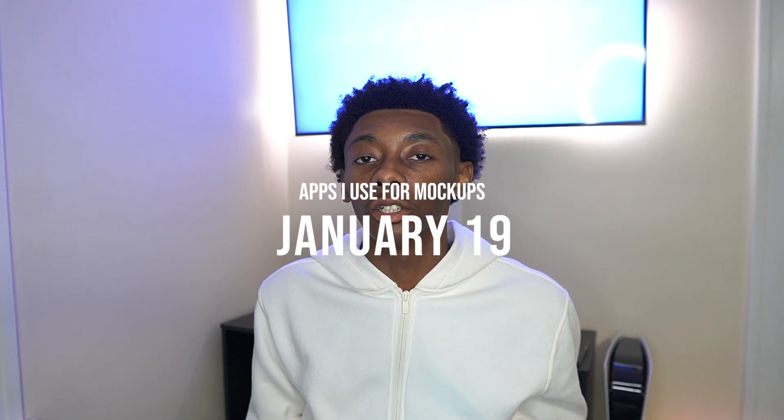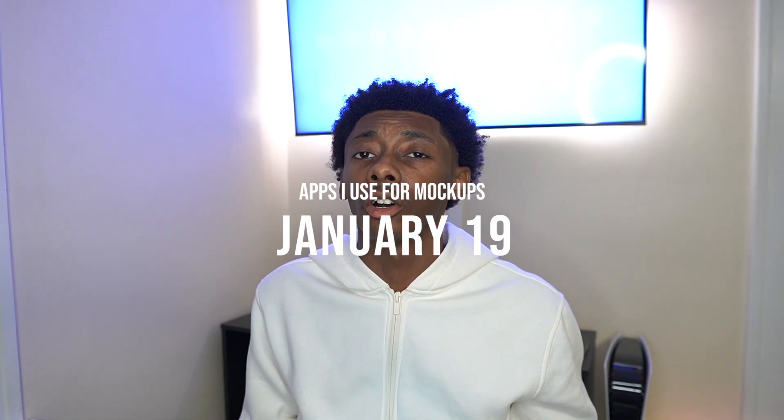What's up YouTube, we're back for another video. Today I'm giving y'all the top apps that I use for my clothing brand mockups, or just any design really. I do a lot of graphic design on my iPad, so I just thought everybody creating a brand is gonna need this or it's gonna be helpful for them. You might already know about these apps, you might not, but stay tuned.